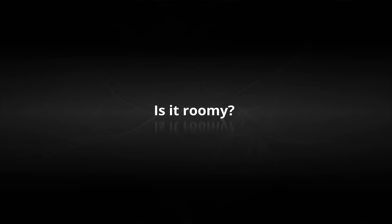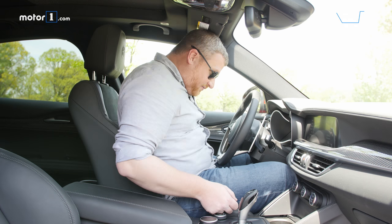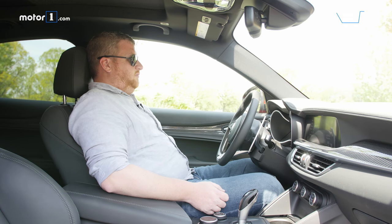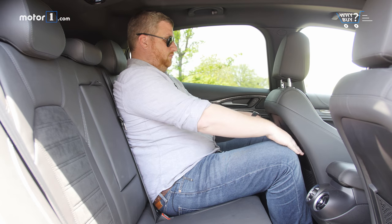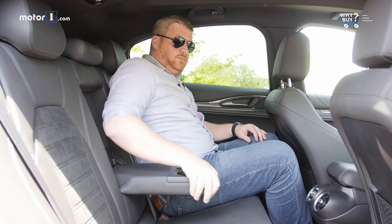Is it roomy? The standard seats have 12-way power adjustability, but are snug and aggressive. A wide center console means that driver and passenger won't be arguing over elbow space. The accommodations in back are not great — leg room is at a premium, and the idea of shoving three adults in the second row is less than appealing.